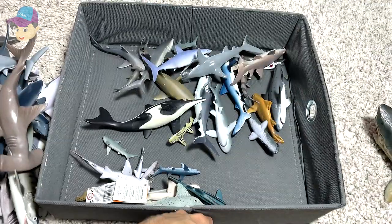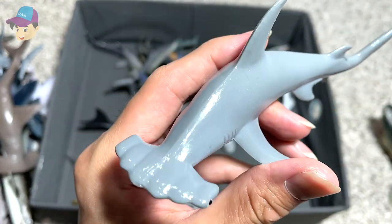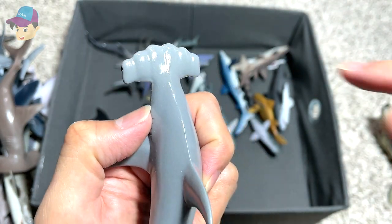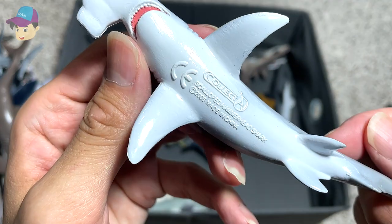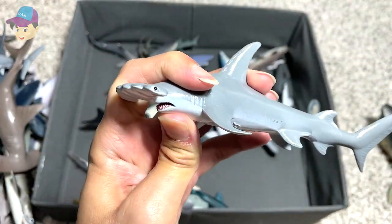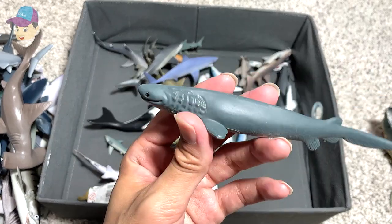As you guys can see, I have plenty of figures from Safari LTD. This is a Scalloped Hammerhead shark, which is slightly different from the usual Hammerhead because you can see some curves and bumps on the hammerhead. This is a 2006 Collecta figure. It's really nice to get all these really obscure species, because all we usually get are like the great white sharks.